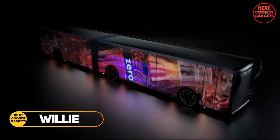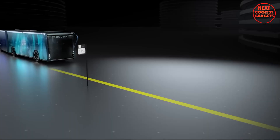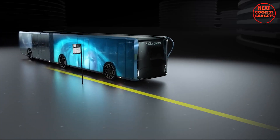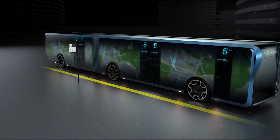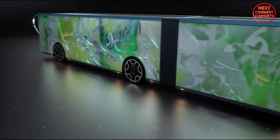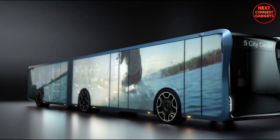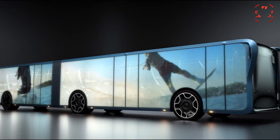The Willi transparent LCD bus, a visionary design by Tad Orlowski, reimagines the traditional bus by replacing its sidewalls with large transparent LCD screens. This innovative concept offers a unique and immersive experience for passengers while also providing opportunities for advertising and information dissemination.